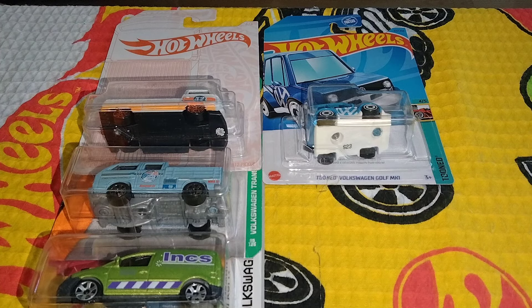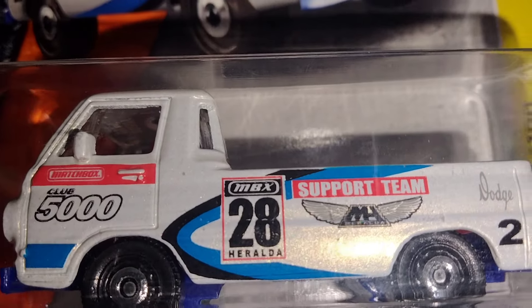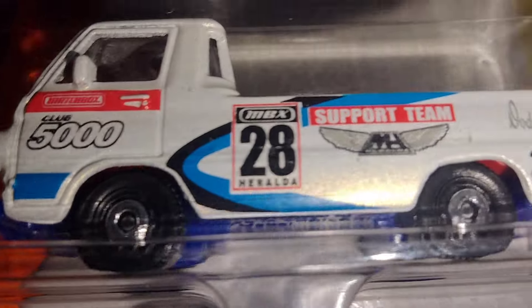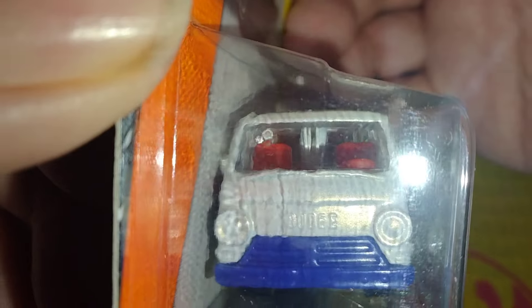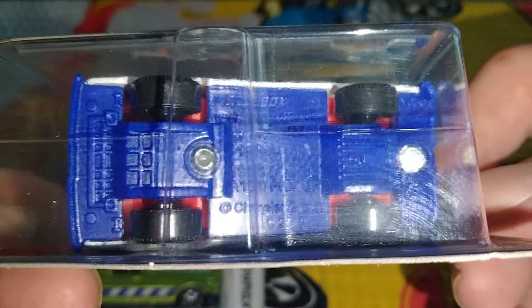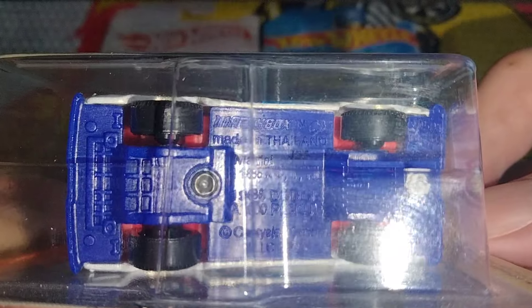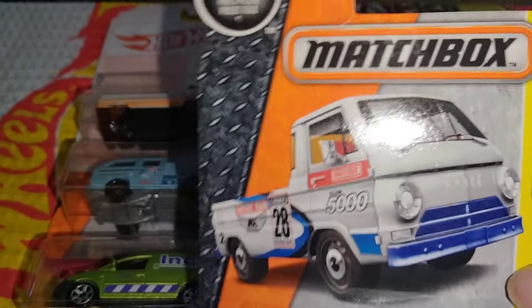Now I just have an assortment of vehicles. Let's check out this Matchbox 66 Dodge Support Team. Nice black tires. It's got the Dodge writing on the back, it's hard to see it. Let's check out the rear end and the front — blue bumper, red interior, red bed lining. Pretty cool looking truck. I like it.